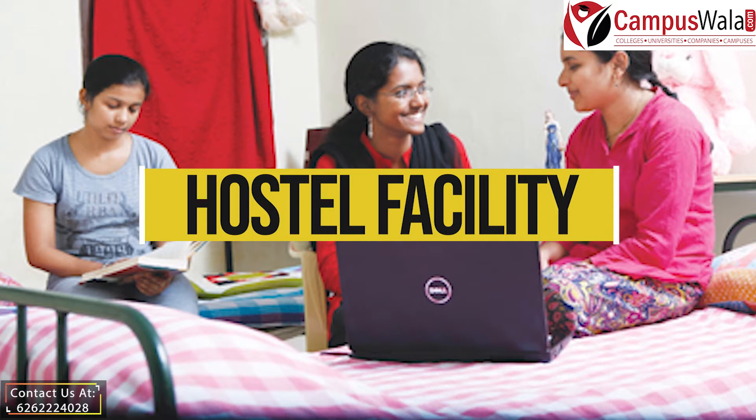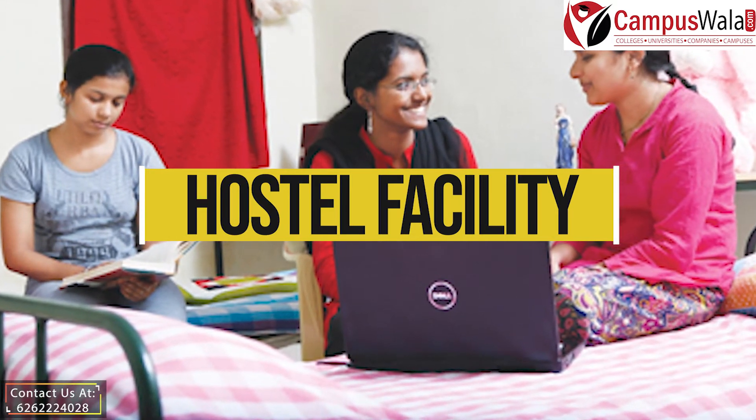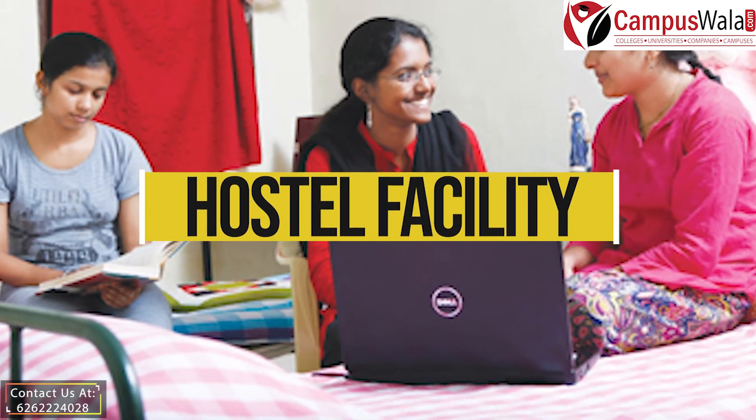If you aren't a localite, then you need not worry. The campus has hostel facilities with both AC and non-AC accommodations for girls as well as boys.